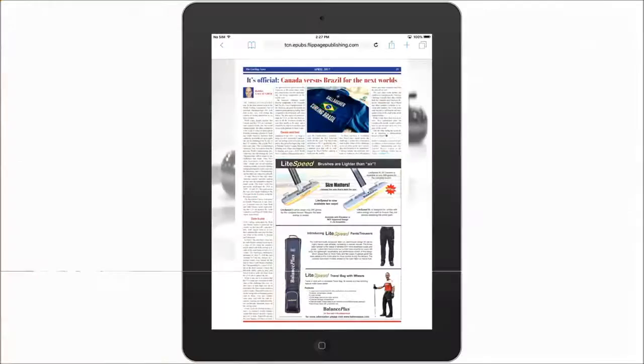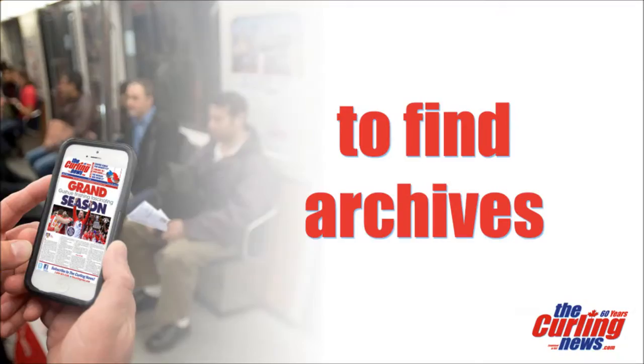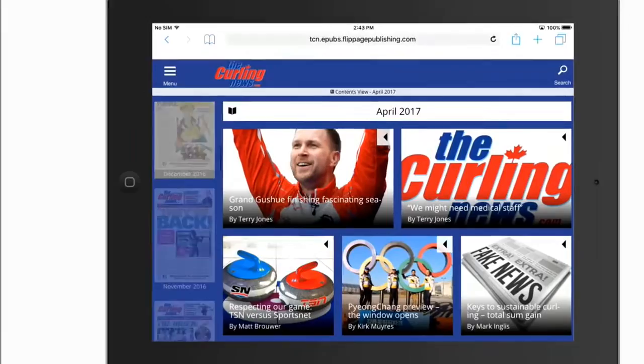Click or tap anywhere on the rest of the screen to bring up the toolbar. In the toolbar, click on the menu to access our advertisers, to search the archives to read past issues of the Curling News, or to visit our website and social media pages.